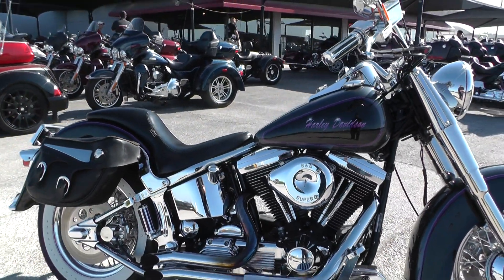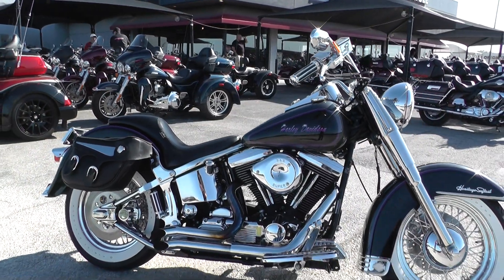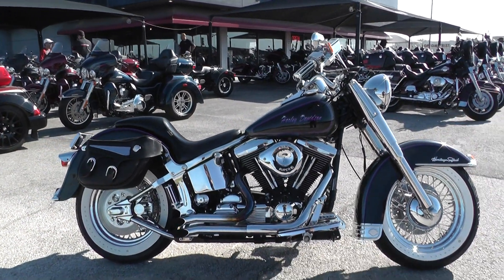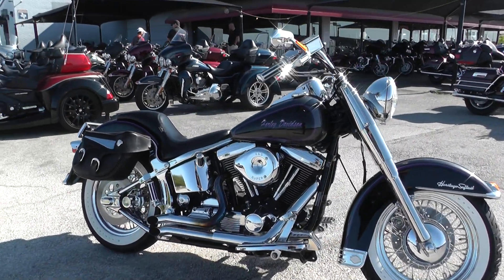For a '94 — it's 23 years old. This is one you need to check out in person.